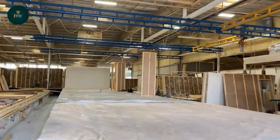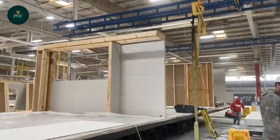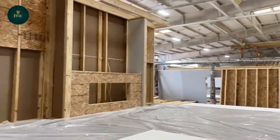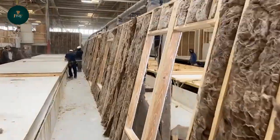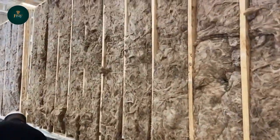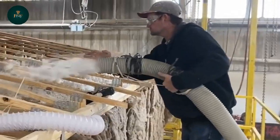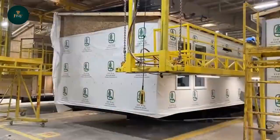Manufactured homes are also built in a factory. They're built with a steel chassis in the floor joists underneath. They're the least expensive housing option. They can be placed on a permanent foundation, however they don't have to be. They have customizable floor plans depending on the manufacturer. They're built to the national HUD codes, and they're examined by third-party inspectors.